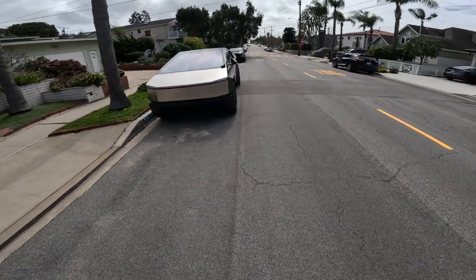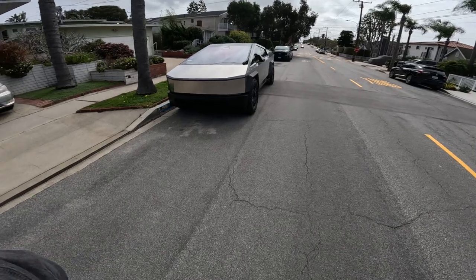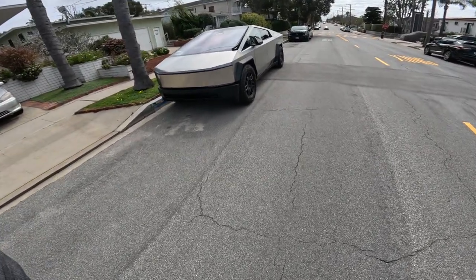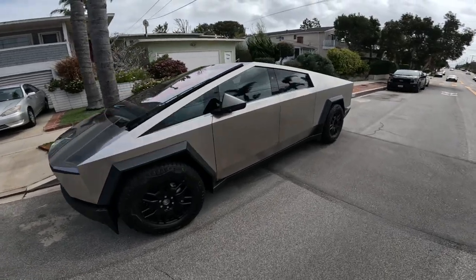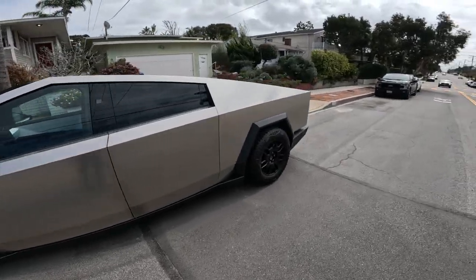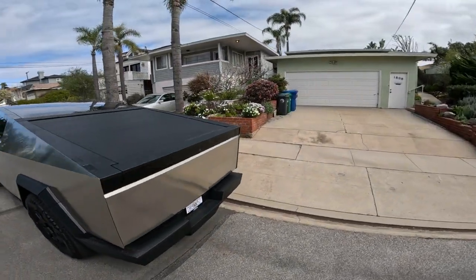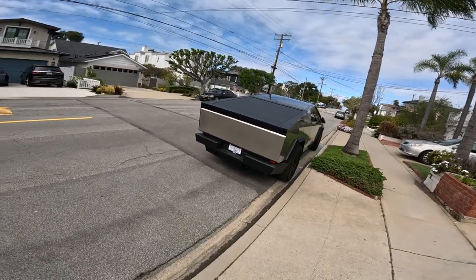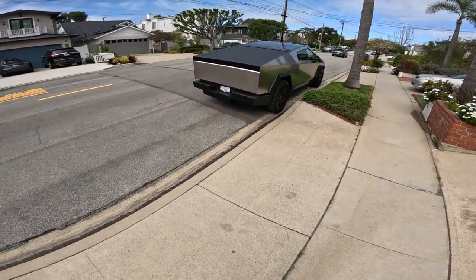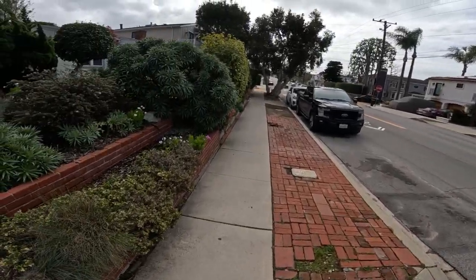I'm in Manhattan Beach today. That is a Tesla Foundation Series — I've never seen one of these before. Let me know if you've ever seen one of those before. It looks like an armored vehicle of some sort.